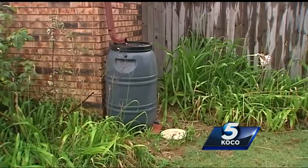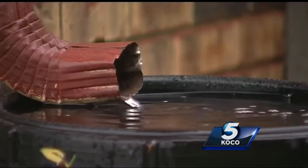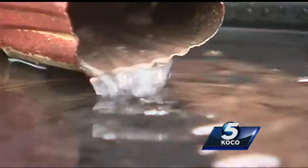Rain barrels are filling up fast in the metro. According to the Environmental Protection Agency, a rain barrel can save you 1,300 gallons of water during the peak summer months.